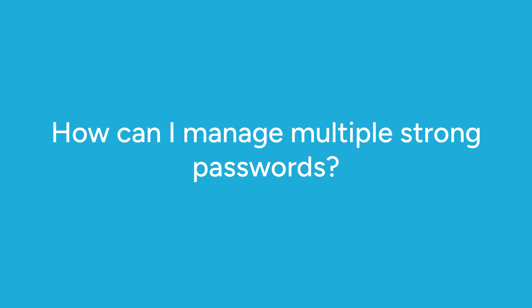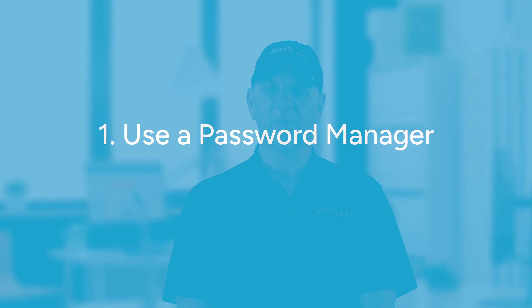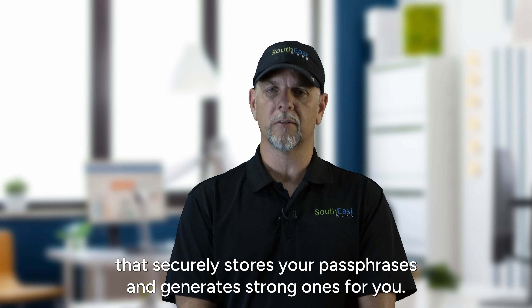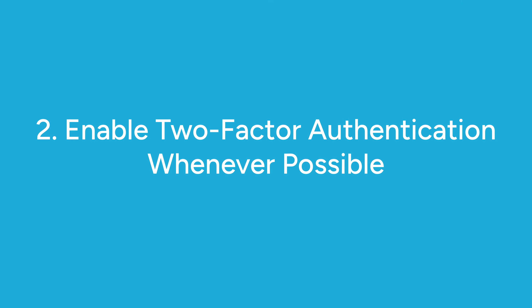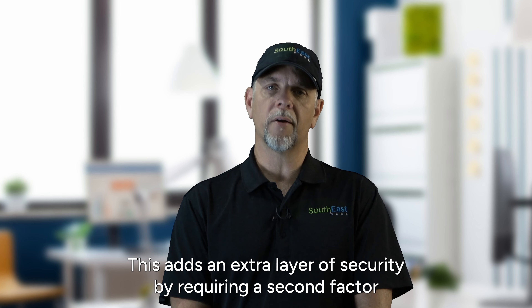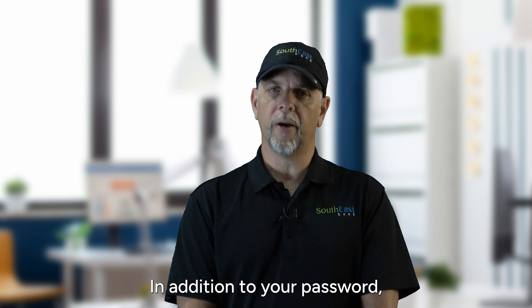So how can you manage multiple strong passwords without going crazy? Here are some tips. Use a password manager—a software tool that securely stores your passphrases and generates strong ones for you. You only need to remember one master password to unlock the manager. Also, enable two-factor authentication whenever possible. This adds an extra layer of security by requiring a second factor, such as a code sent to your phone, in addition to your password.